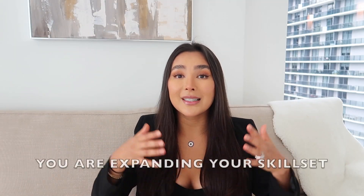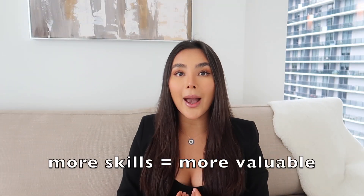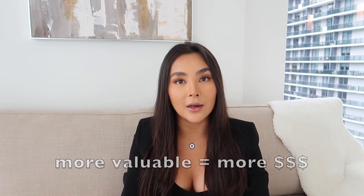First and foremost, you are expanding your skill set. You're not going to be amazing right off the bat, but whether you catch on quickly or need a little time, either way you're going to expand your skill set and be good at two things. The more skills you add on, the more valuable you become. By becoming more valuable, you're obviously increasing your value and your income in return.